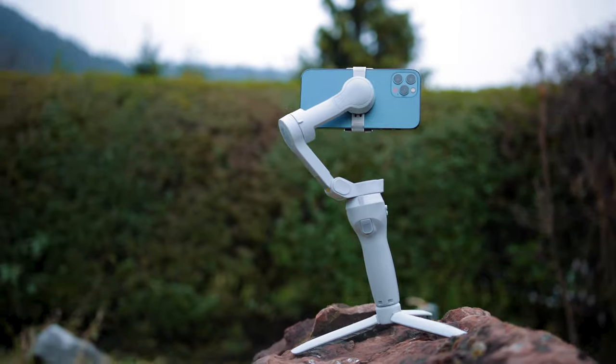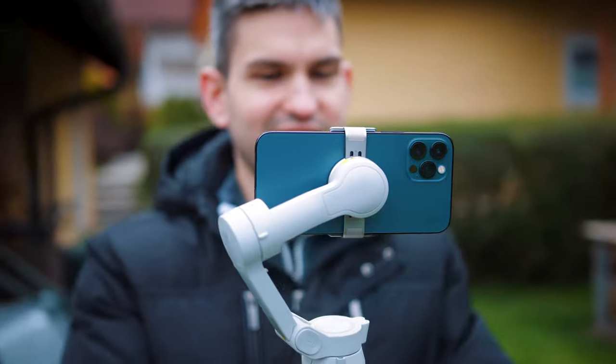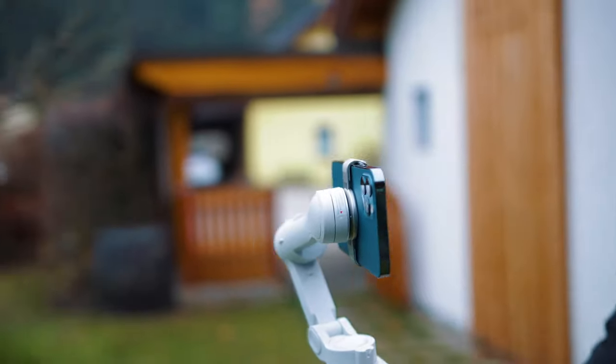Will it replace a 3-axis gimbal? In my opinion, no — and that's not the goal or purpose of a good in-body stabilization. But it will definitely make your handheld shots less jittery and more stable overall. For smooth walking shots, you should still use a 3-axis gimbal.